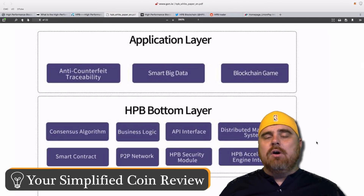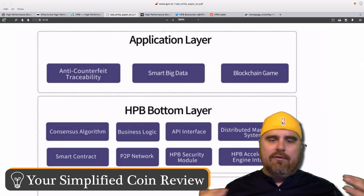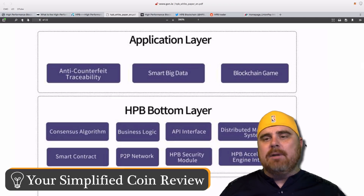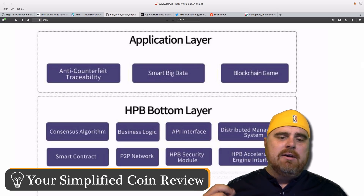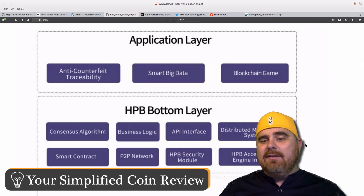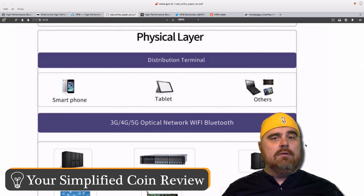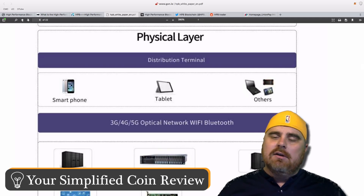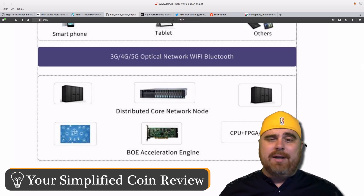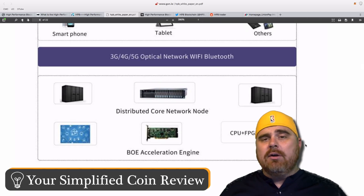Let's jump over to this chart I found on the white paper for HPB. It's 21 pages and right now we're on page 5. It has the application layer as the top layer — anti-counterfeit traceability, smart big data, blockchain game. The bottom layer has the consensus algorithm, business logic, API interface, distributed management system, smart contracts, peer-to-peer network, HPB security module, and the acceleration engine interface. Then you have the physical layer, which will hopefully lead to more scalability because of the hardware integration. The physical layer includes distribution terminals like smartphones, tablets, and other mobile devices, plus 3G, 4G, 5G optical network, Wi-Fi, and Bluetooth. The hardware is made up of the distributed core network node and the BOE acceleration engine, which is the chip accelerator.